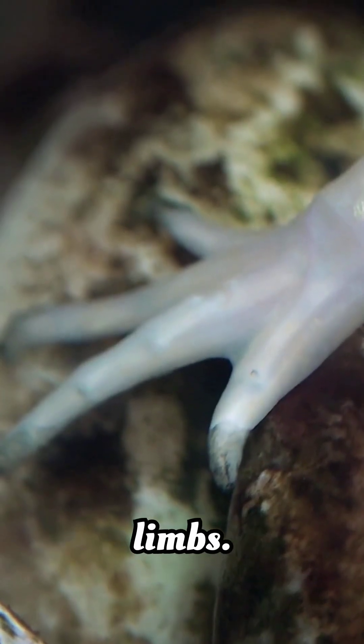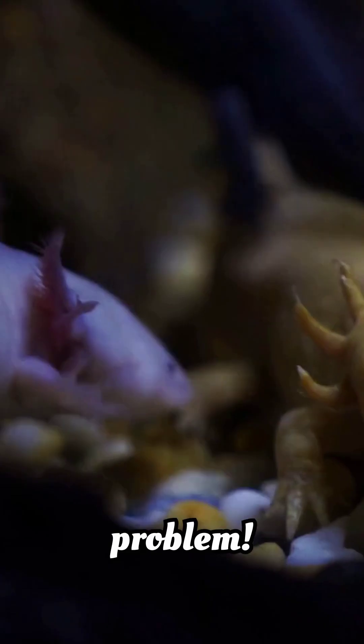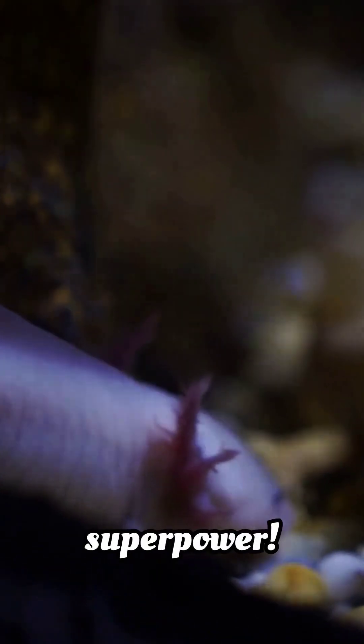Axolotls can regenerate limbs. Lose a leg? No problem. They can grow it back, good as new. Wolverine wishes he had this superpower.